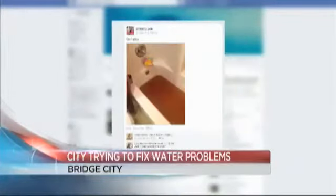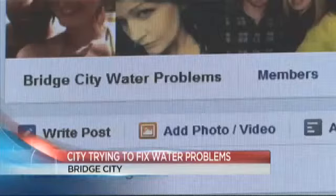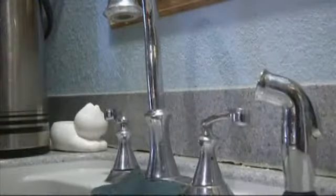Sink after sink, tub after tub, filled with brown, yellow, dirty water. Pictures popping up over the weekend on the Facebook group Bridge City Water Problems. Edwin Martin follows the page. His water is clear now, but not long ago he had problems with water being dark and algae growing real bad in the toilets and everything. And we got tired of it. Martin took matters into his own hands about a year and a half ago.